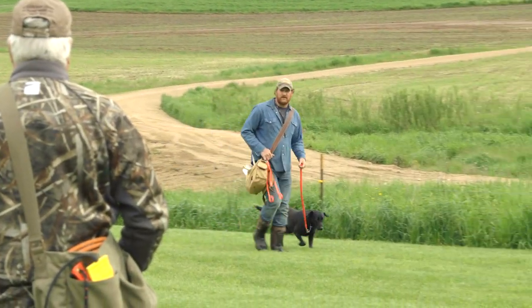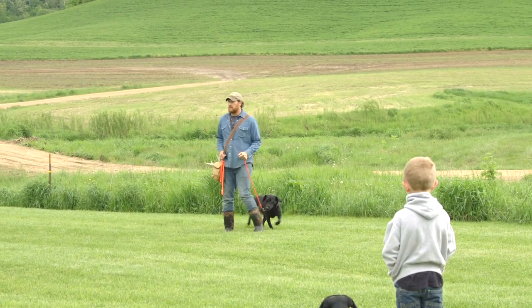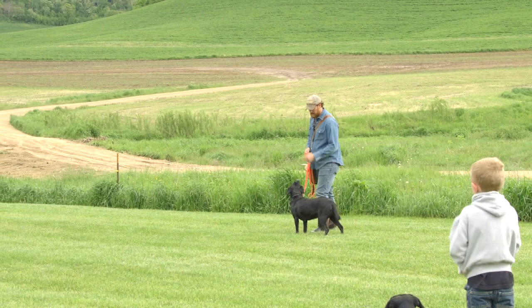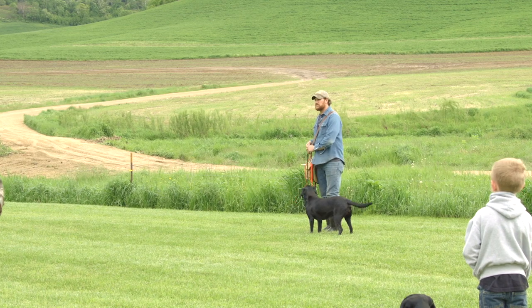Great focus on the line. Now, who can throw a bumper that far? None of us. So how do we train our dogs to work out that far? By setting it up with a trailing memory.